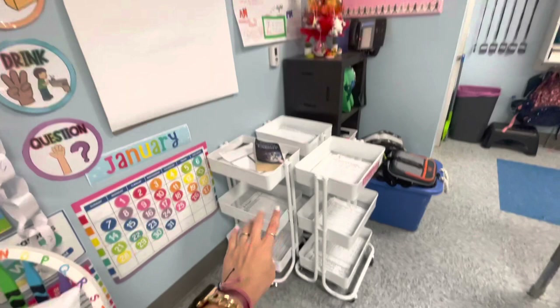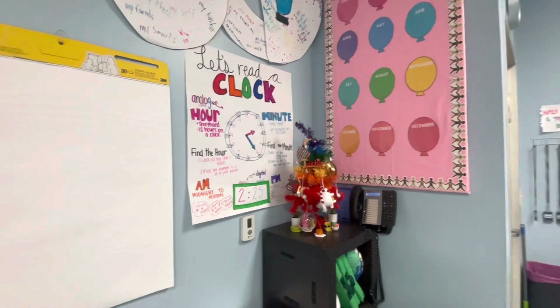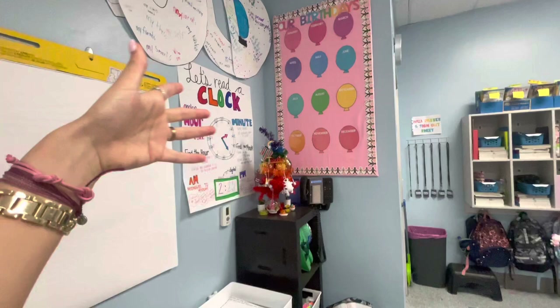Anchor chart — this we learned whenever we learned about time, so that was my let's read a clock. Once again, real life — our birthdays. I never wrote their birthdays on there, it's just in my agenda.